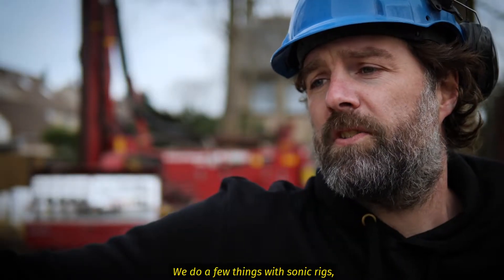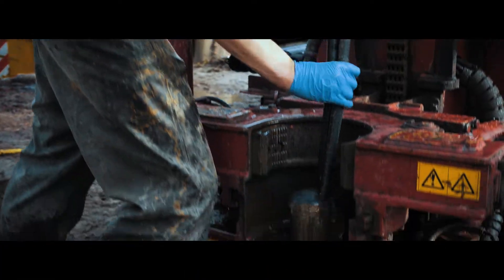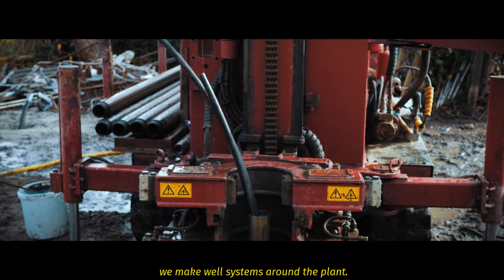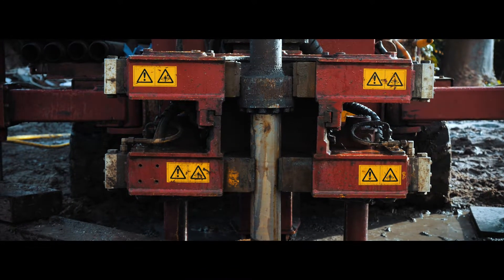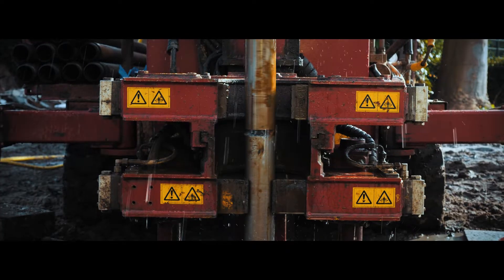We do a few things with the sonic rigs. We do environmental research, monitoring wells for plants that have a lot of pollution — we make a well system around the plant. We also drill through concrete to install monitoring wells, like when building a new basement. That's the main reason why we are drilling.